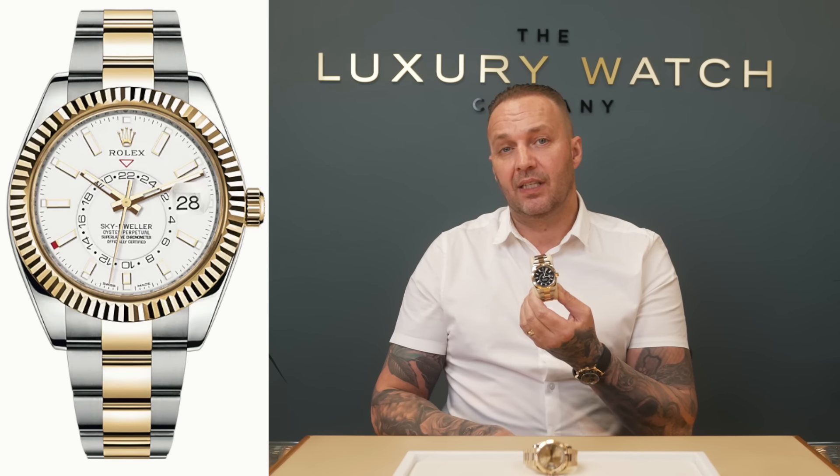So if you get the call: 'I've got a Sky-Dweller for you, it's a steel and gold' - you go 'What dial is it?' If he says white, I'm going to say no. If he says champagne - beautiful watch, really popular dial - but it's worth under list, so I'm going to say no again.